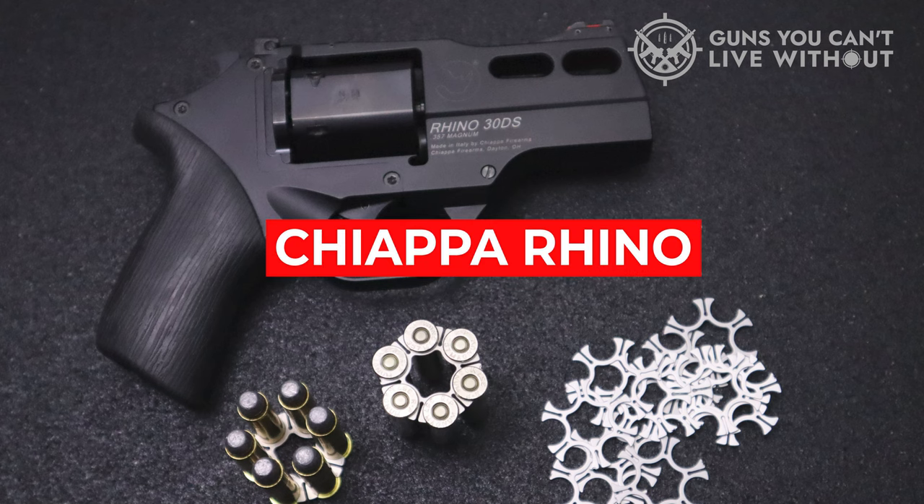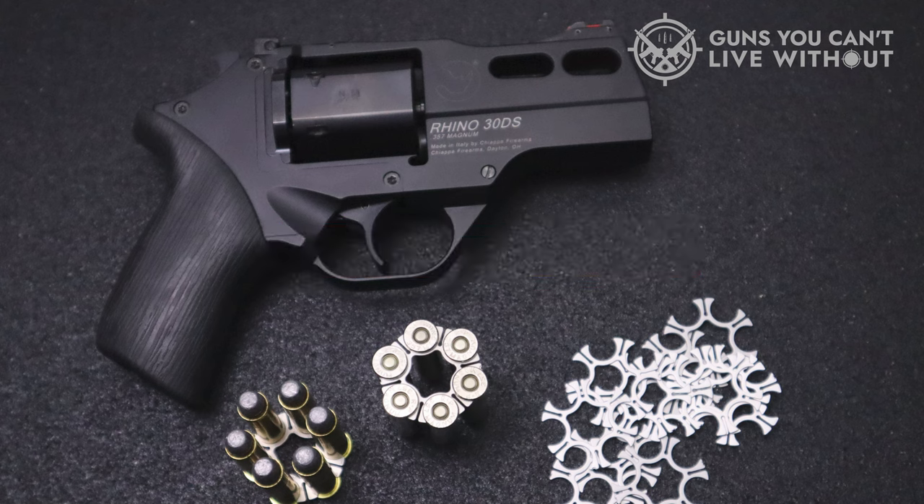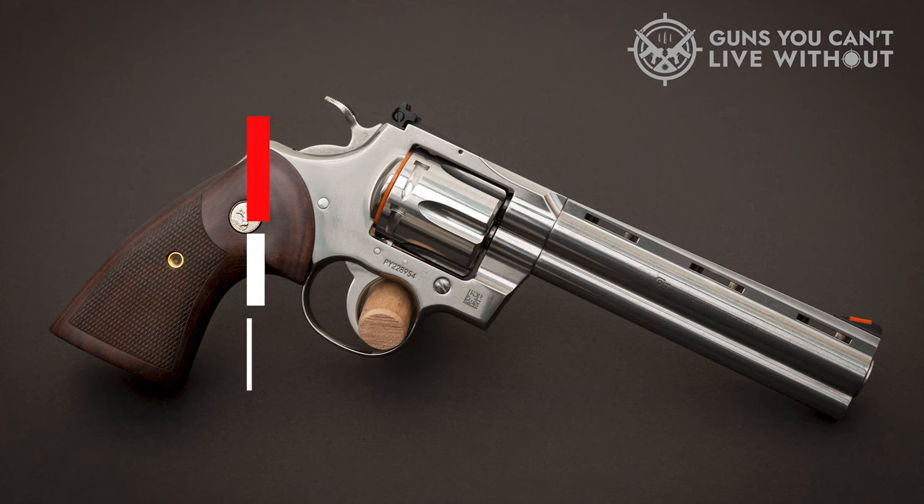We like the Chiappa Rhino a lot, but maybe for fun rather than absolute defense.